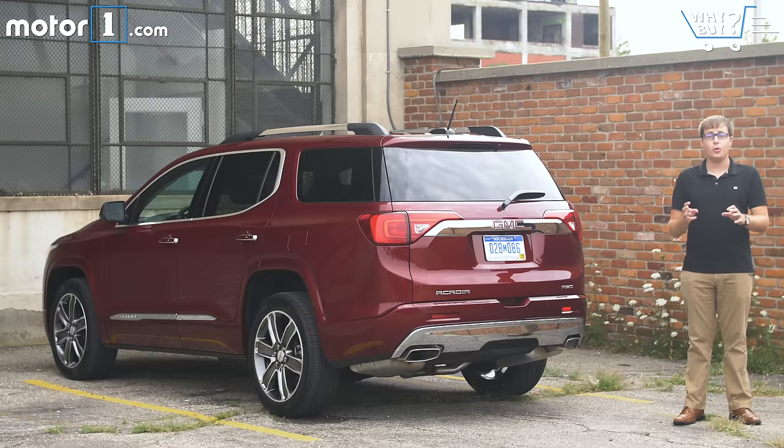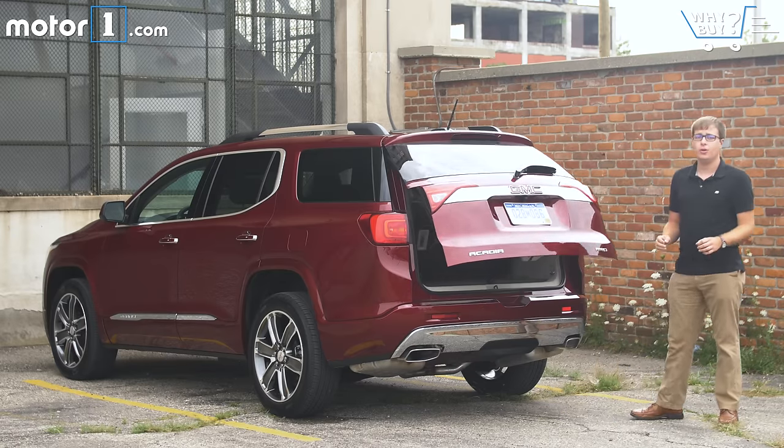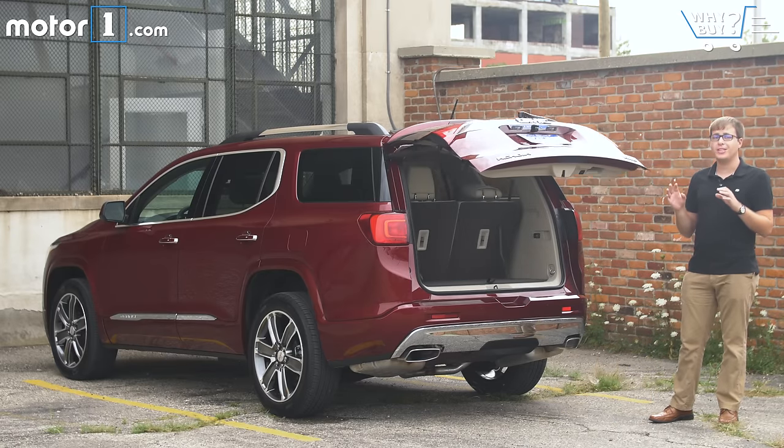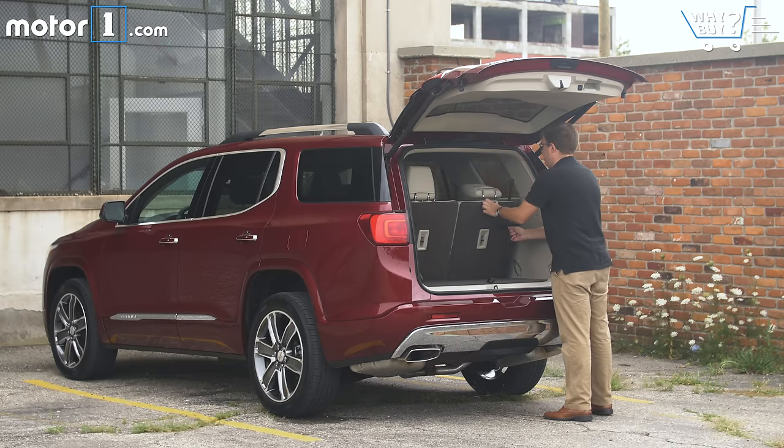How's the storage? With all three rows of seats in use, there isn't a huge amount of storage space — 12.3 cubic feet, which is about the same as you get in a Ford Fiesta hatchback. Fortunately, lowering the third row is really, really easy, and when you do, you get a big, wide open storage area.